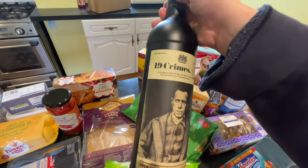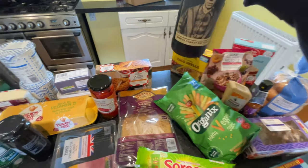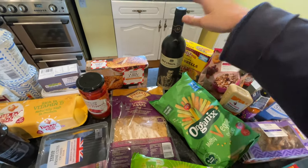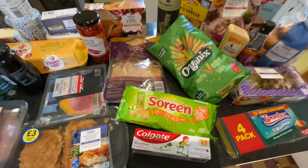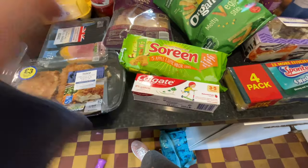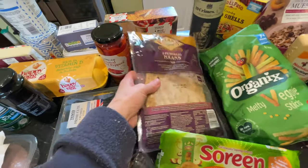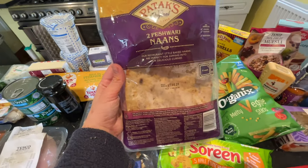I also grabbed the 19 Crimes red wine — I love red wine so I got some of that. And I just picked up some Colgate toothpaste for the kids. Moving on to more meal-planning things, I got two Peshwari Nans.